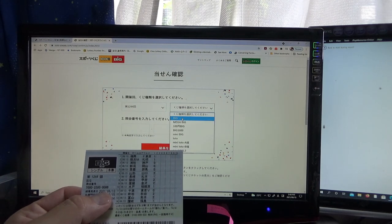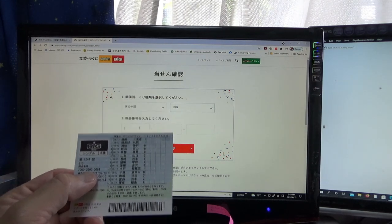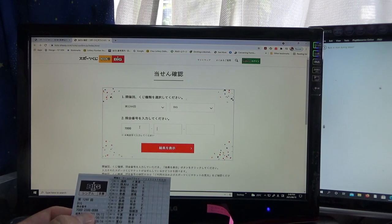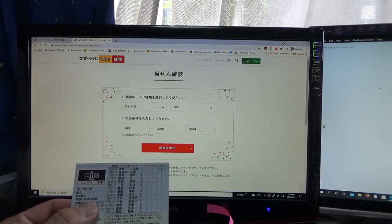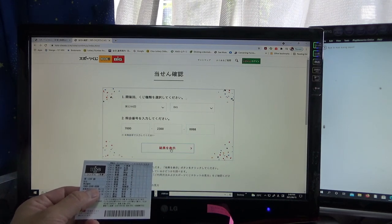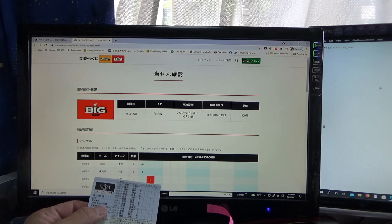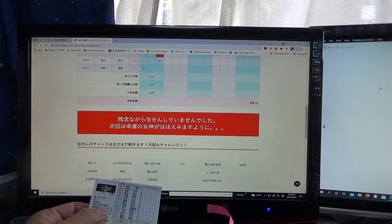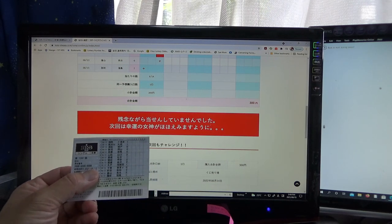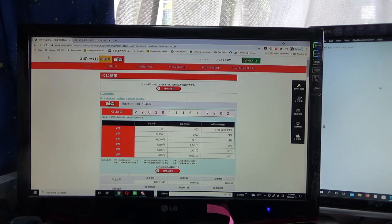Big — the first one. I'm going to type in the numbers: 70000, 2300, 000088. Submit — I lost. So this ticket is no good either. You get the picture.